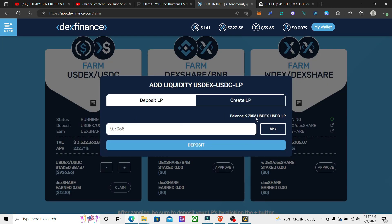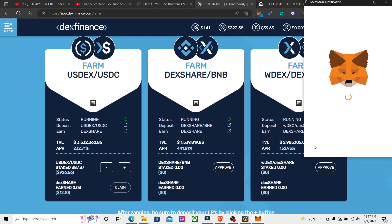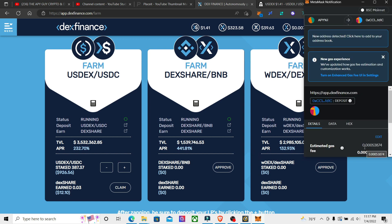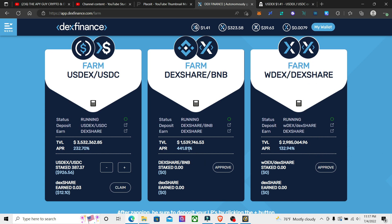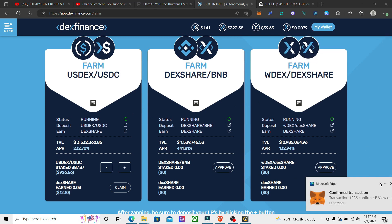Okay, so I think we're ready now. We can deposit these — hit max, deposit, go ahead and confirm. When we deposit these it's going to automatically claim the DEX share. So we'll take the DEX share and put those into the Regulation. That went through.